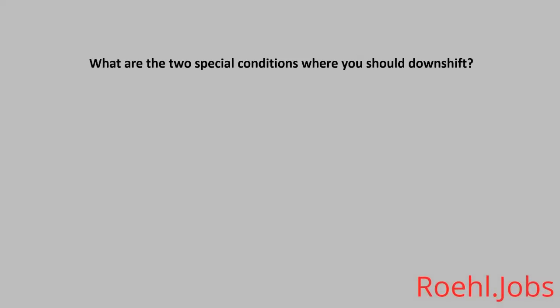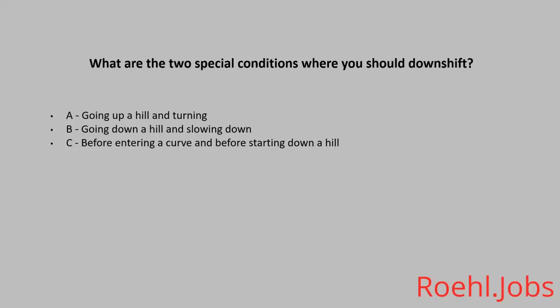What are the two special conditions where you should downshift? A: Going up a hill and turning. B: Going down a hill and slowing down. C: Before entering a curve and before starting down a hill. The answer: C, before entering a curve and before starting down a hill.